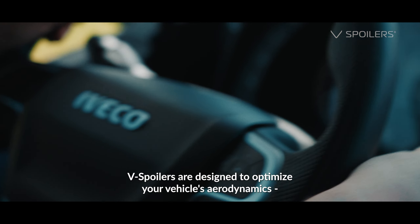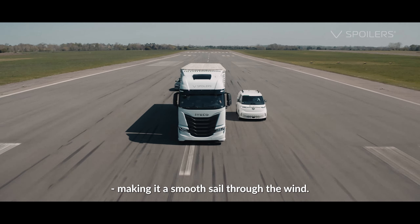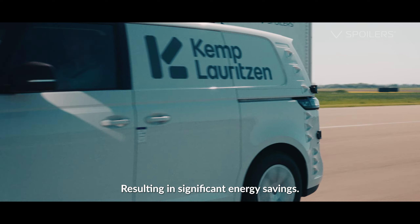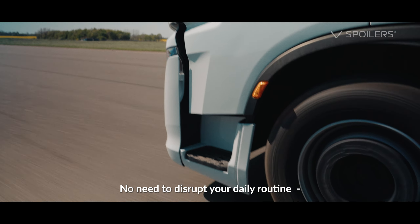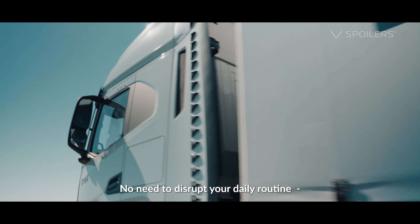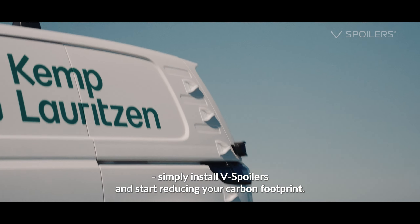V-Spoilers are designed to optimize your vehicle's aerodynamics, making it a smooth sail through the wind, resulting in significant energy savings. And the best part? No need to disrupt your daily routine. Simply install V-Spoilers and start reducing your carbon footprint.